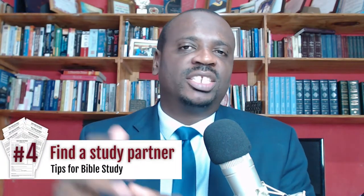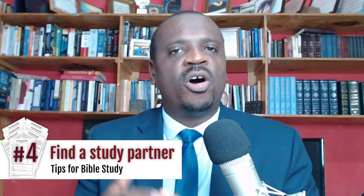Step number four is that I strongly recommend having a study partner or joining a small group who is going through these lessons as well. That will help to keep you accountable and will also help you with any questions that you may have as you go along.